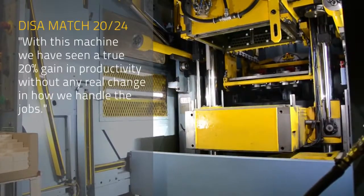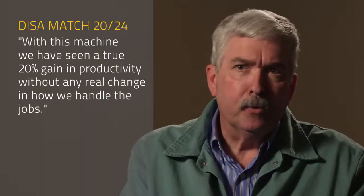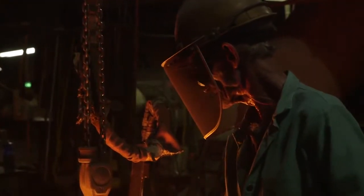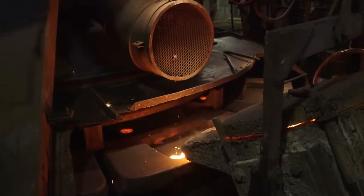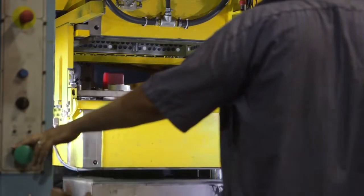With this machine, we've seen a true 20% gain in productivity without any real change in the way we handle the jobs. We still pour on a turntable, we still pour manually, we're not using automatic pouring — nothing different than we did with the previous machine — and we've realized a 20% gain in productivity. Some of it is in machine speed, but mostly it's in reliability. When we turn it on, it runs.